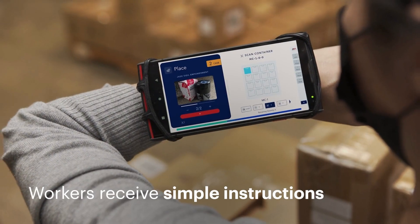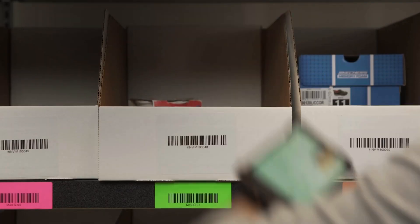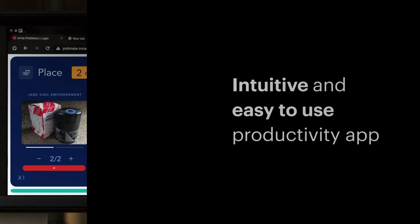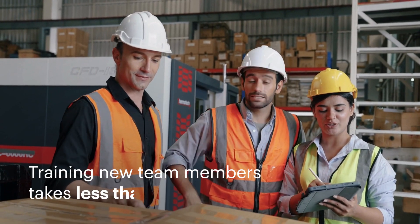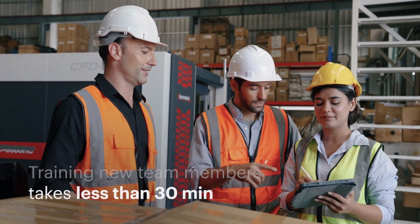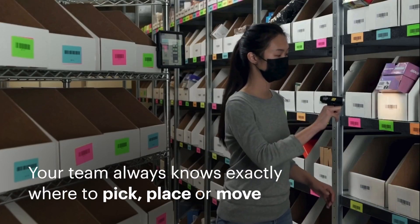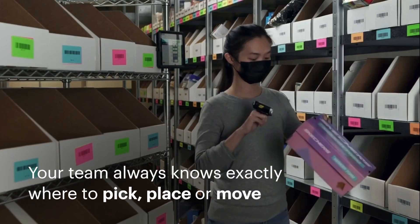Workers receive simple instructions using Invia Pickmate. This productivity app is intuitive and easy to use, so training new team members takes less than 30 minutes. With pick-to-color technology, your team knows exactly where to go, pick, place or move at all times.